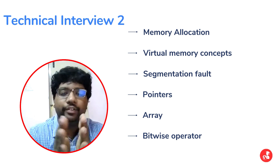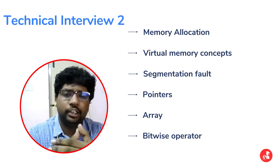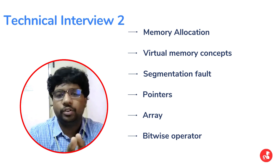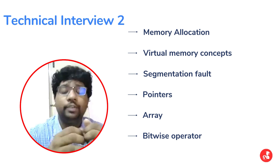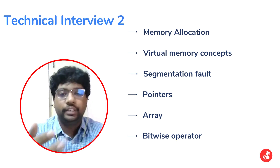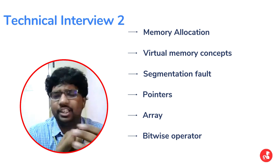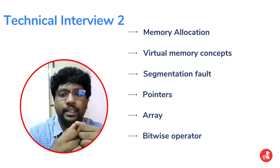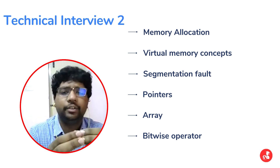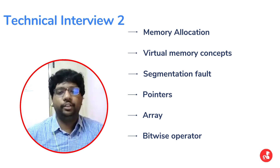The first technical interview was about 45 minutes to one hour, and the second coding interview was about 30 minutes. Once the coding interview was done, there was an HR interview conducted as a telephonic interview. An HR person from the company asked standard questions about myself and some HR-related questions. This lasted about one to two minutes, after which the HR interview was completed.